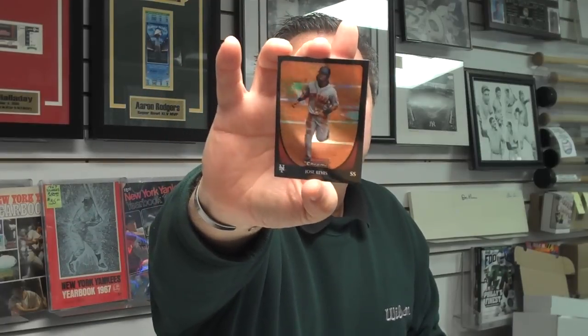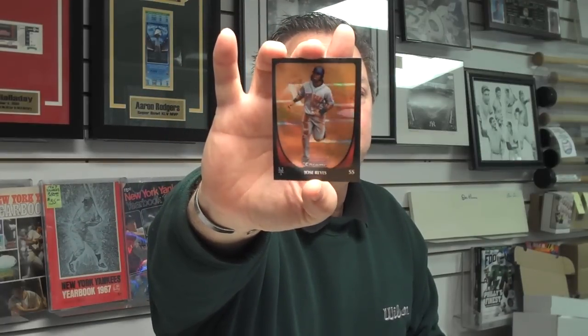We're doing a little bit over a box today. We're going to try and show you as many cards as we can in the time that we have. Here's a Jose Reyes Refractor — free agent right now from the New York Mets, and he was a National League batting champion this past year.